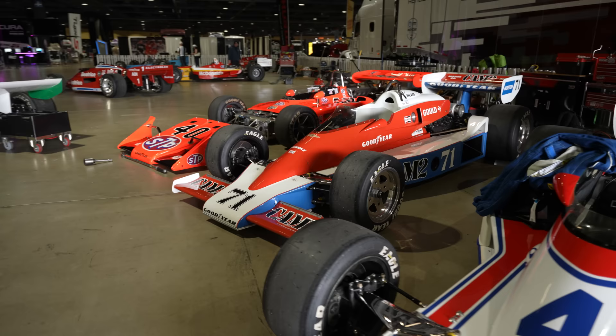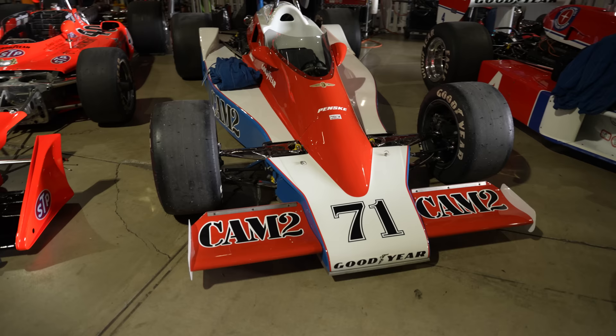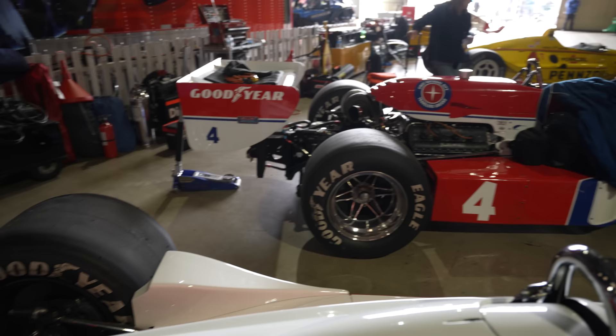You do see some similarities between the two cars. Funny how, although they're a couple of years apart, the colors seem like they're working from the same box of crayons. But also a lot of design similarities — you look at the rear wings, a lot of designs back then were similar iterations from one car to the next. Front wings are another great place of interest to look at here.